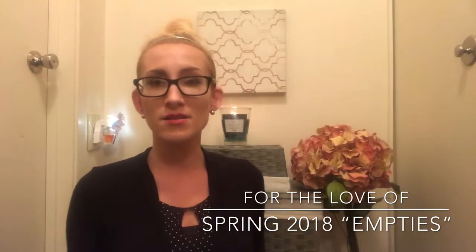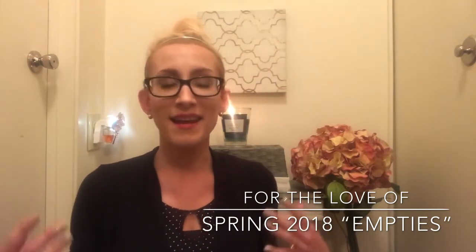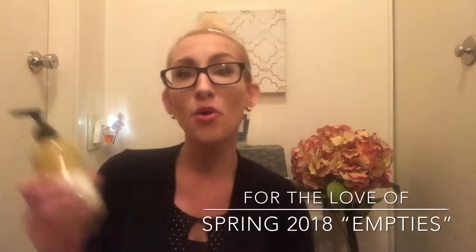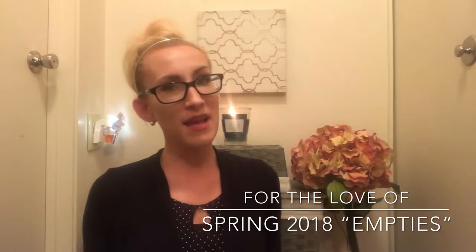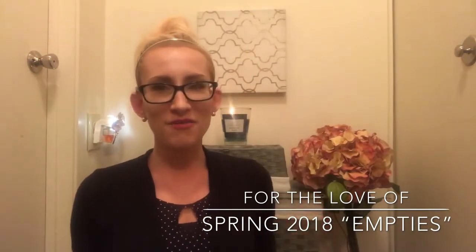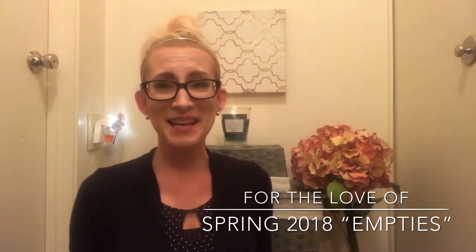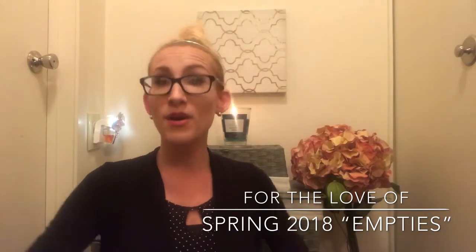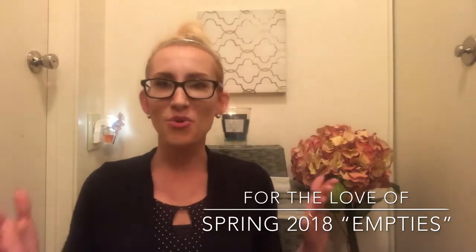It just dawned on me that I have never done an empties video. I do reviews on products I've used — mostly candles — but I've never actually taken the time to save my empty soaps and wallflowers and followed up on them. So I figured that for the month of April I would do an empties video for candles, wallflowers, and soaps. I do have some body care as well, but that would make for a very long video. I'm already filming this for a second time because my first one was way too long, so if you're interested in a body care empties video, comment down below.